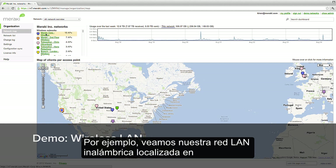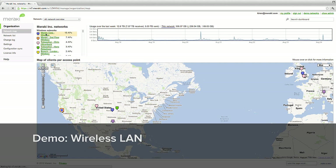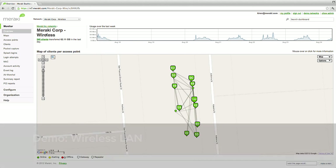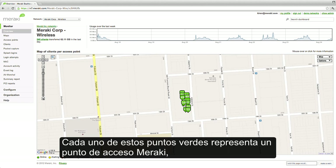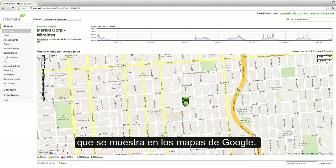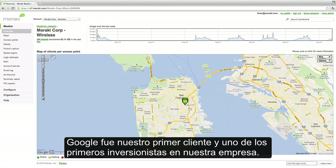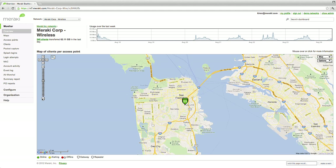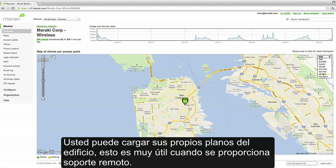Let's take a look at our wireless LAN at our headquarters in San Francisco. Each of these green dots represents a Meraki wireless access point, shown here on a Google map. Google was Meraki's first customer and an early investor in our company, and we've integrated their Maps product into our dashboard. You can also upload your own custom maps and floor plans.